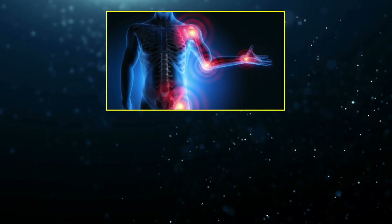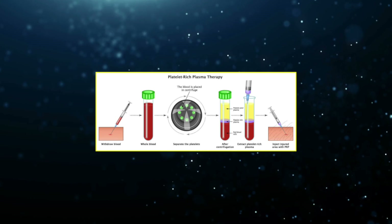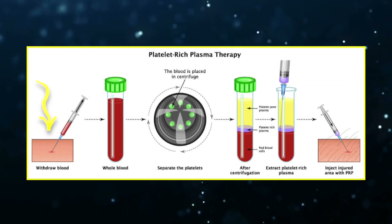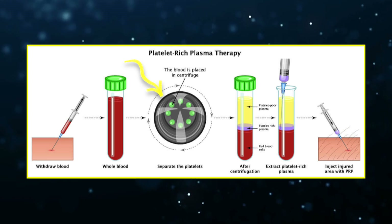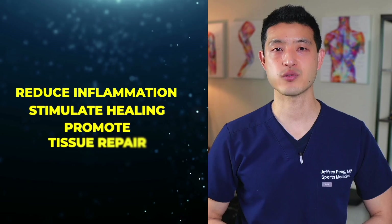PRP has become an increasingly popular treatment for musculoskeletal conditions, particularly knee osteoarthritis and tendon problems. The procedure itself is fairly simple. It starts with a standard blood draw where a small amount of your own blood is collected, just like when you get lab work done. That blood is then placed into a centrifuge, a machine that rapidly spins to separate the platelets and plasma from other blood components like red and white blood cells. The goal is to concentrate the platelets, which contain powerful growth factors that help reduce inflammation, stimulate healing, and promote tissue repair.